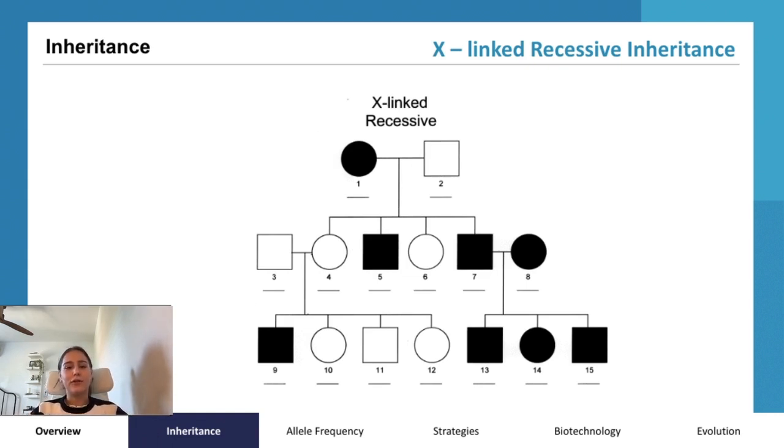X-linked recessive inheritance follows a very similar pattern to what we just discussed. The gene responsible resides on the X chromosome. Females need both X chromosomes to carry the mutation to express the disorder, while males require only their single X chromosome to be affected. Consequently, males have a higher susceptibility to X-linked recessive disorders.